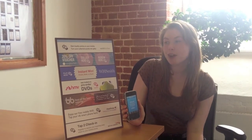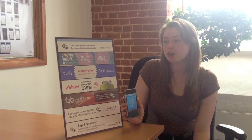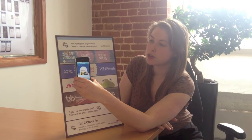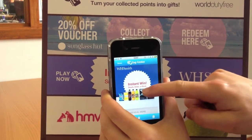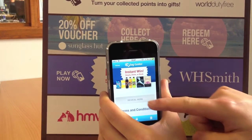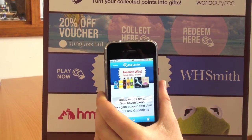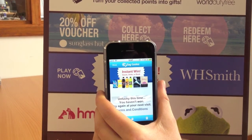The second use case is that of a competition in the form of a scratch card. I tap the poster, the scratch card is loaded onto the phone, and I can instantly find out whether I've won or not by tapping the reveal pad. I haven't won this time, but if I had, a unique code would be presented which I could show at the till.